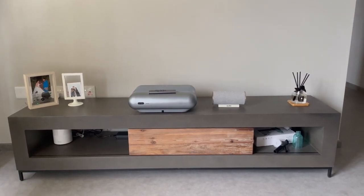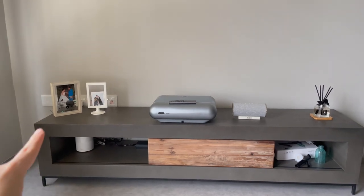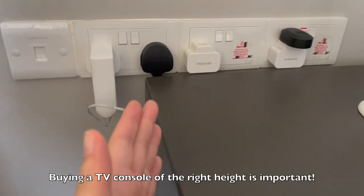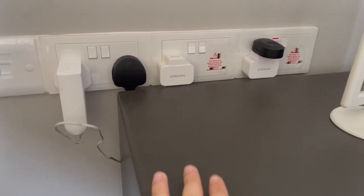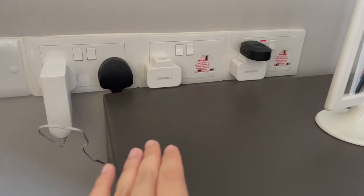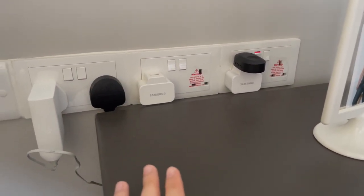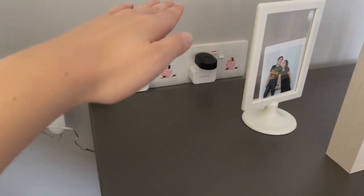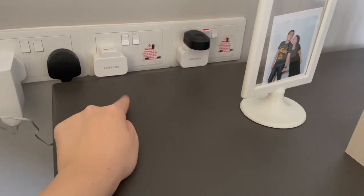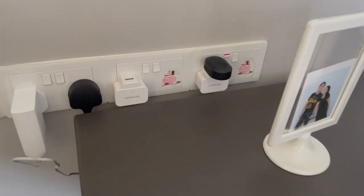Over here is our TV console. One thing to note when renovating — whether doing carpentry or buying off the shelf — is to take note of the height from the floor to the powerpoints. The height from the powerpoint to the floor is about 40 cm, so you need to consider whether you want the TV console to be above or below that height. If it's lower, it won't block the plugs but will expose them. A better approach is to get something higher with a hole at the back for the wires.